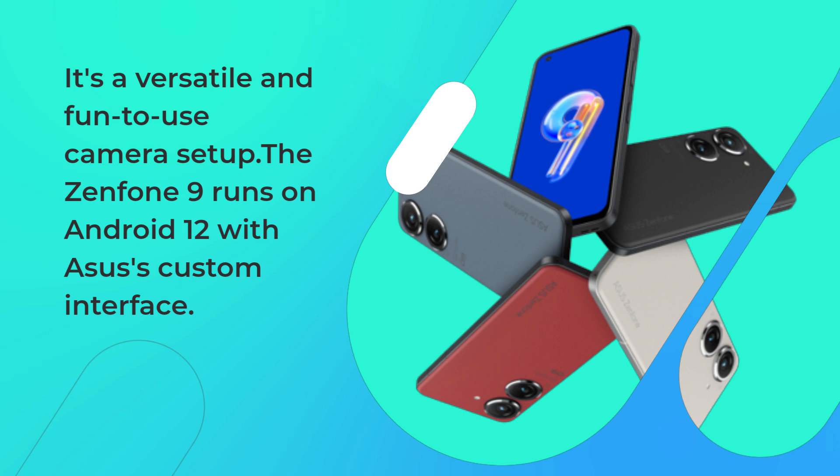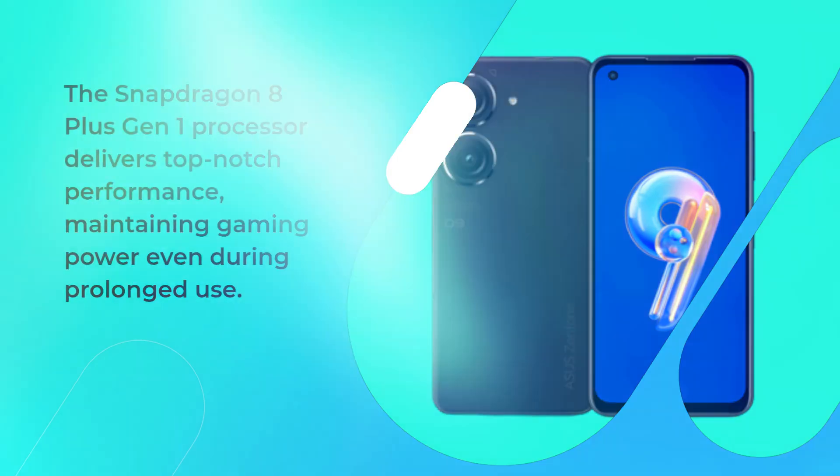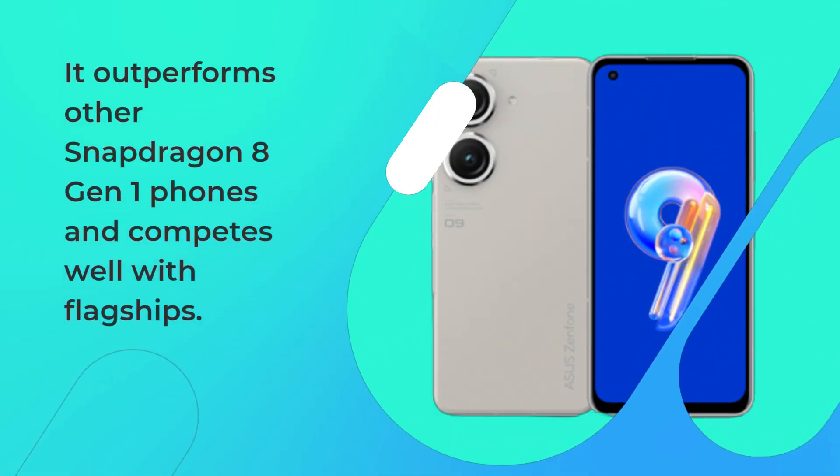The Zenfone 9 runs on Android 12 with Asus' custom interface. The Snapdragon 8 Plus Gen 1 processor delivers top-notch performance, maintaining gaming power even during prolonged use. It outperforms other Snapdragon 8 Gen 1 phones and competes well with flagships.